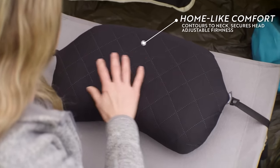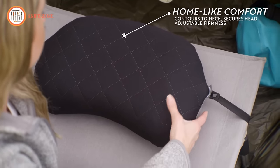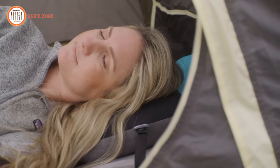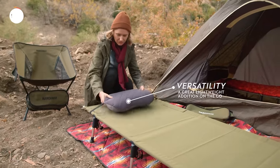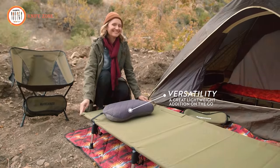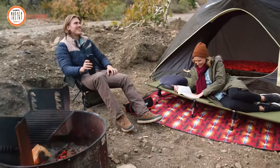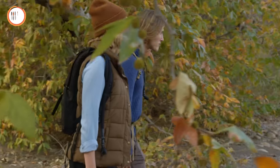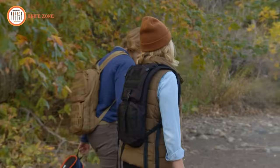yet remarkably deflates to a size reminiscent of a soda can for convenient packing. Engineered for your comfort, it delicately cradles your head, neck, and shoulders, while the user-friendly valve ensures a hassle-free setup process. This versatile pillow transcends its camping origins, doubling as a lumbar support, headrest, or neck pillow, making it an indispensable addition to your lightweight gear collection. Remarkably, all these features are available at the attractive price of just $13.